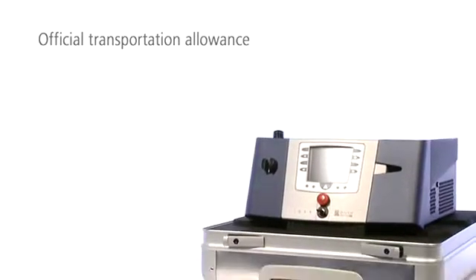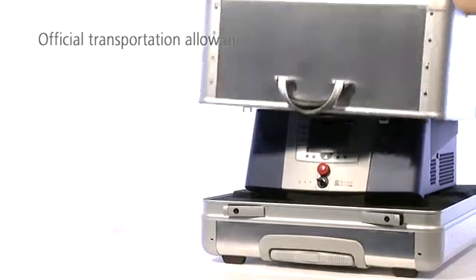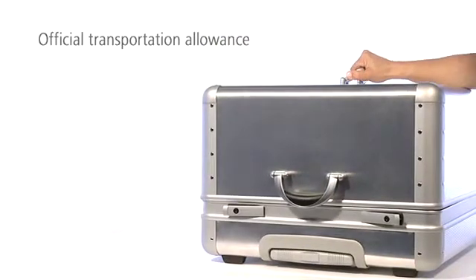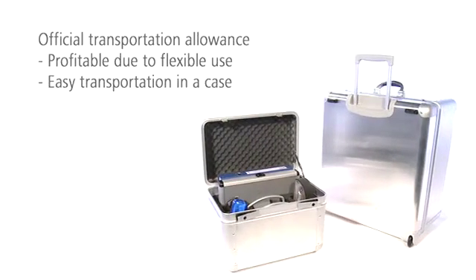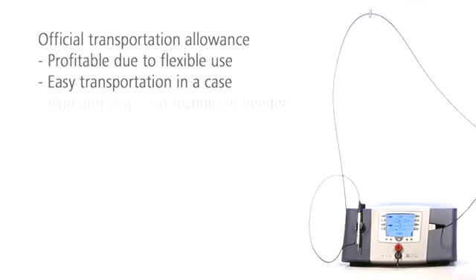IDIS is a very compact and stable system. The laser is lightweight, robust and can easily be transported for use in different treatment rooms or offices. This makes IDIS very profitable. No setup after transportation is required — IDIS is immediately ready for use.